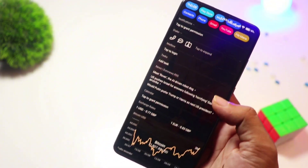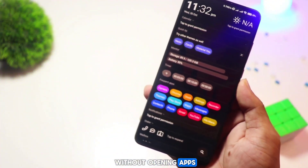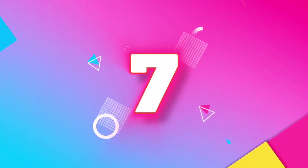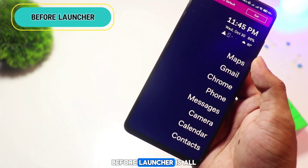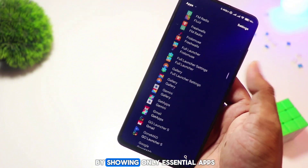AIO Launcher takes a unique approach by displaying information like weather, notifications, and news right on your home screen. It's focused on productivity rather than looks, so if you want everything in one place without opening apps, this launcher might be for you.